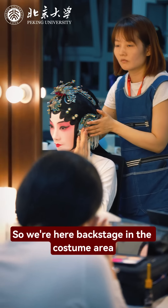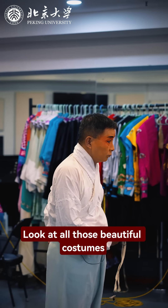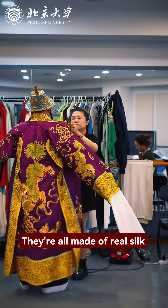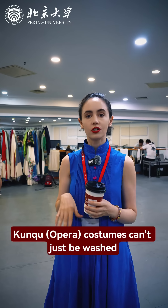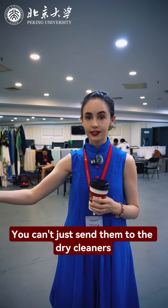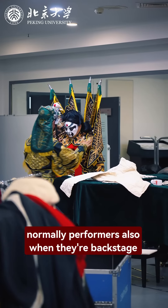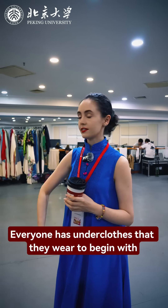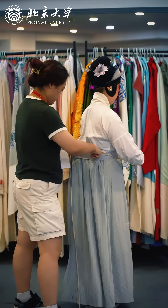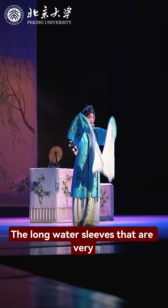We're here backstage in the costume area. As you can see, there are so many different costumes just for one production — all those beautiful costumes. They're all made of real silk with embroidery. They can't be washed traditionally; Kunqu costumes can't just be washed or sent to the dry cleaners if you sweat in them — you need to really preserve them. Performers sometimes won't even sit down wearing their costume backstage because they don't want to crease it. There are also many different layers, including the shui xiu — the long water sleeves that are very typical of the art form.